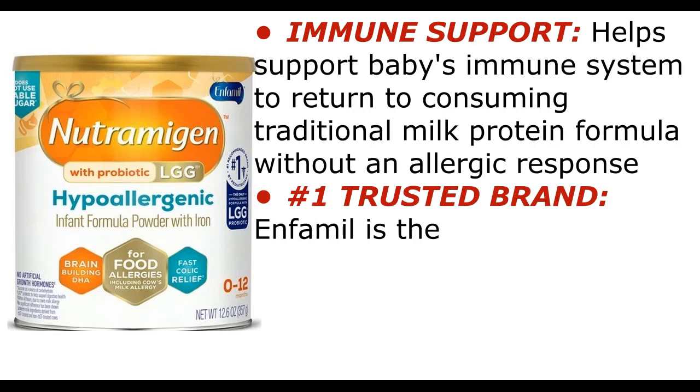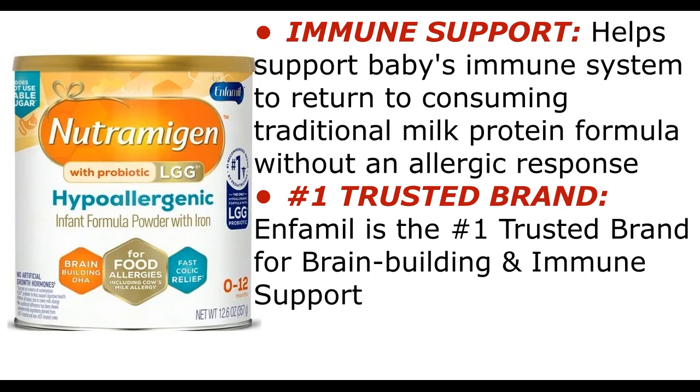Immune support: helps support baby's immune system to return to consuming traditional milk protein formula without an allergic response. Number one trusted brand: Enfamil is the number one trusted brand for brain building and immune support.